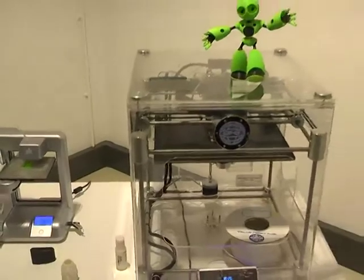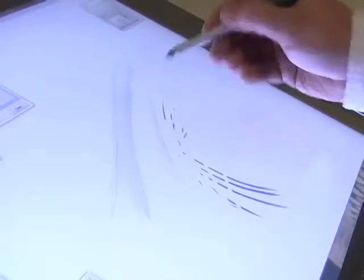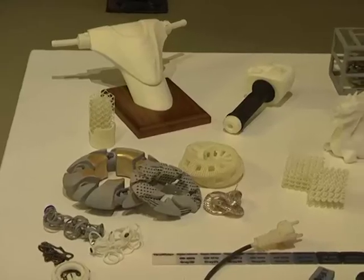The art world has been quick to pick up on this technology, but 3D printing has applications beyond the creative space. It's been used in medical technology and has unlimited potential.